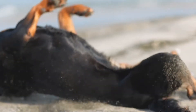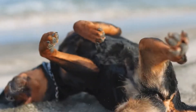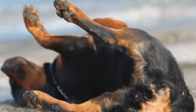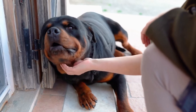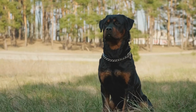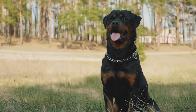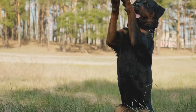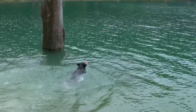Engaging in activities such as jogging, brisk walking, or playing fetch can help improve your Rottweiler's cardiovascular endurance. Gradually increase the duration and intensity of these exercises to build their stamina. Additionally, including interval training, such as sprinting sessions, can help improve their speed and agility even further.